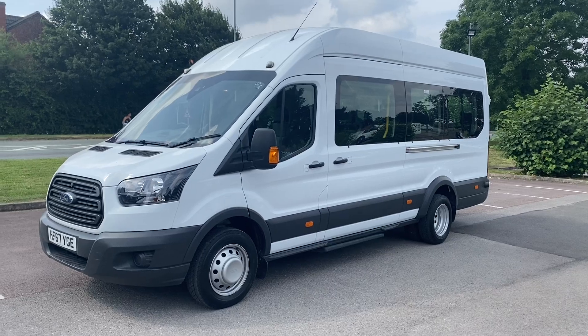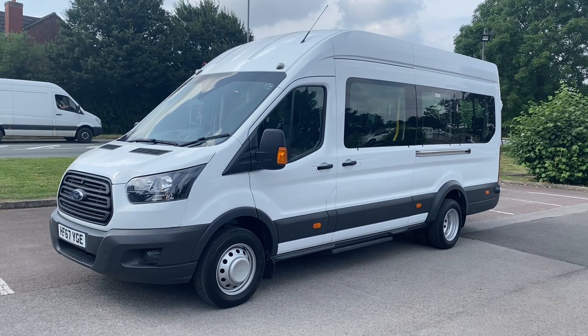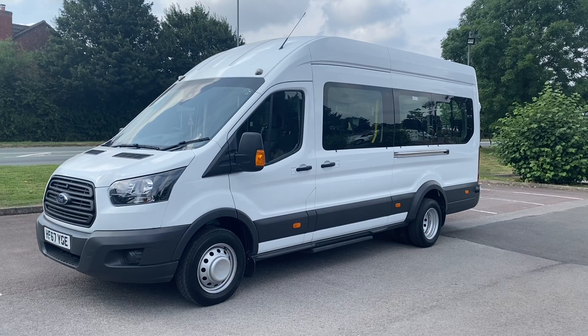Hi, good afternoon, it's Simon at Vans Today in Worcester. I'm going to give you a quick video walk around of this 2017, on a 67 plate. It is the Ford Transit Custom 460 17-seat minibus with the 2.2 TDCi Euro 6 engine, giving approximately 125 brake horsepower and a six-speed gearbox.